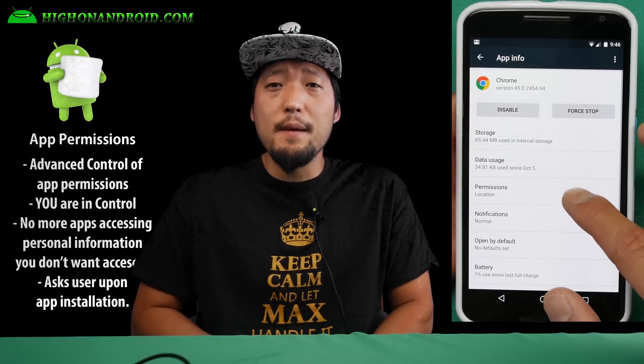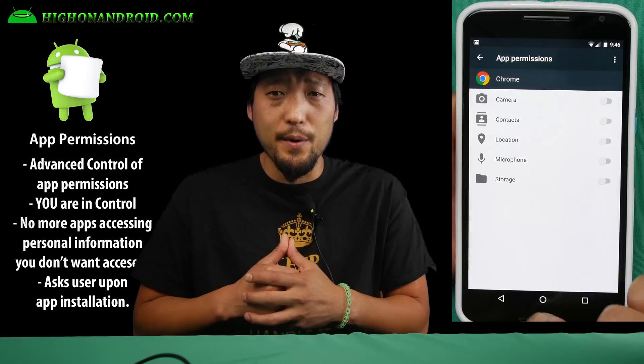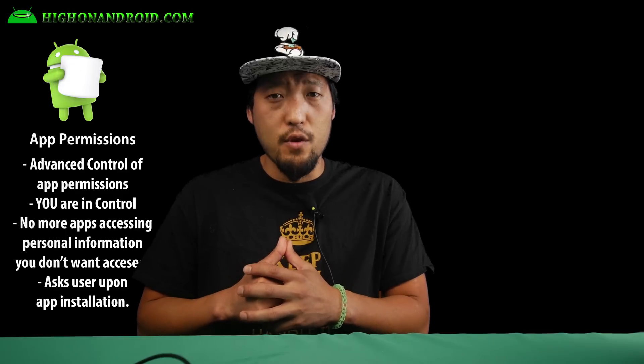Fifth, Android 6.0 Marshmallow comes with advanced control of what your apps have permission to. You'll be able to prevent rogue apps from accessing information on your phone and keep your phone more secure. You'll also be asked about permissions when you first install and launch apps, so you'll have full control over your apps and what they can access on your phone.